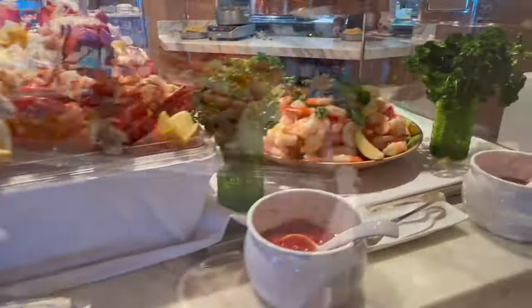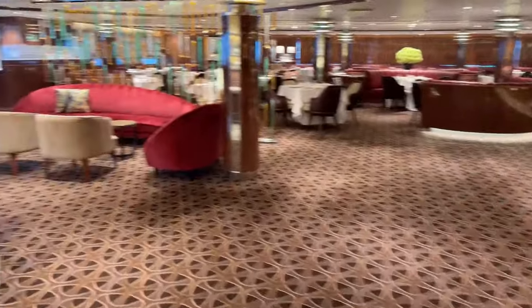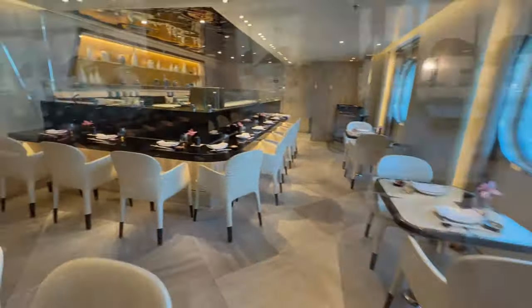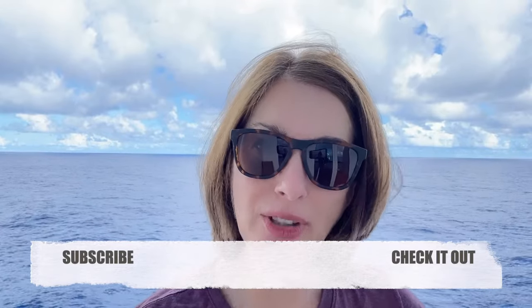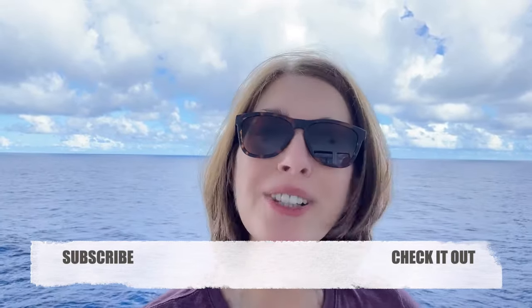We hope you're enjoying our review of the Seabourn Ovation. Look for more reviews on this magnificent ship as well as cabins and other information. Always remember to make meaningful and healthy travel happen. We'll see you next time.